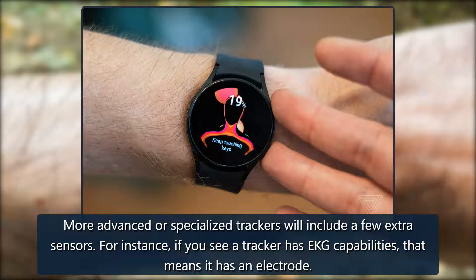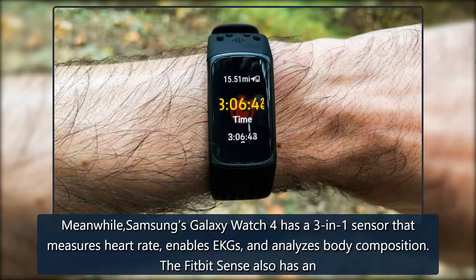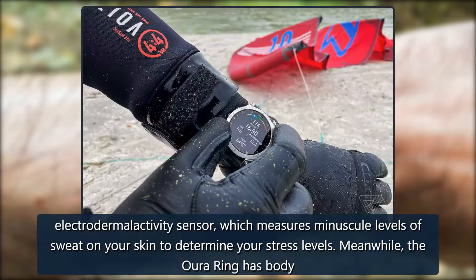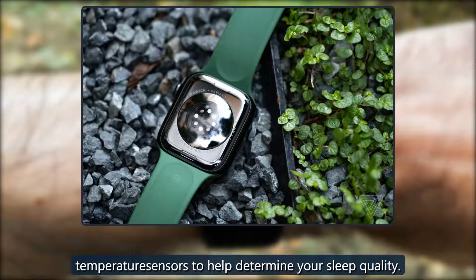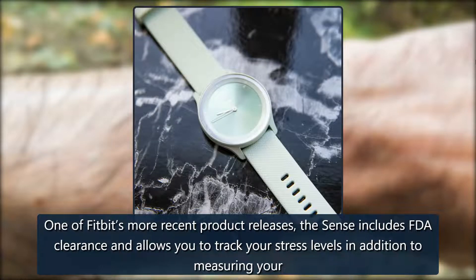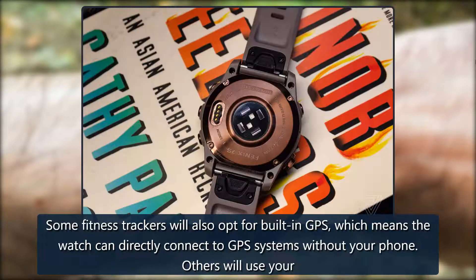More advanced or specialized trackers will include a few extra sensors. For instance, if you see a tracker has EKG capabilities, that means it has an electrode. Meanwhile, Samsung's Galaxy Watch 4 has a three-in-one sensor that measures heart rate, enables EKGs, and analyzes body composition. The Fitbit Sense also has an electrodermal activity sensor, which measures minuscule levels of sweat on your skin to determine your stress levels. Meanwhile, the Oura Ring has body temperature sensors to help determine your sleep quality. Some fitness trackers will also opt for built-in GPS, which means the watch can directly connect to GPS systems without your phone; others will use your phone's GPS.